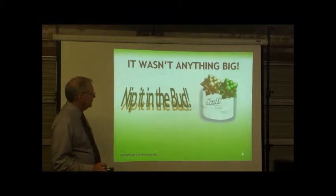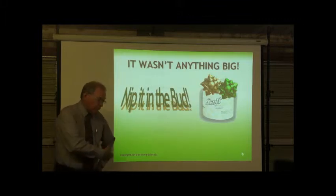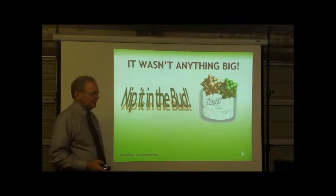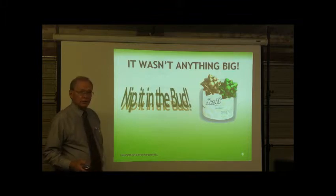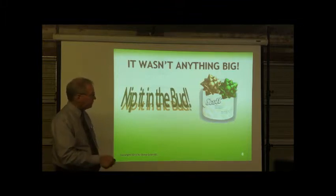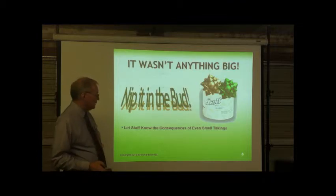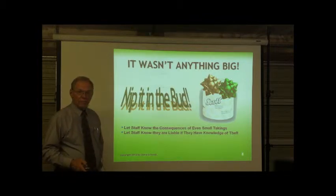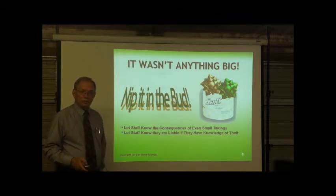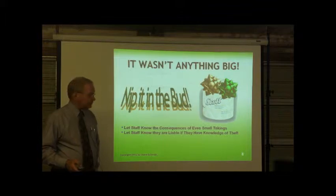Nip it in the bud. I had an incident about 15 years ago — I watched one of my employees leave with about six rolls of company toilet paper under his arms. I started checking around and found people were helping themselves to pens, toilet paper, and other company property. So we got a case of toilet paper, had a meeting, put a ribbon on each roll, gave one out, and said any more rolls taken after that is considered theft and will be dealt with accordingly. Let the staff know the consequences of even small takings — you have to have zero tolerance for any kind of theft. Let the staff know they are liable if they have knowledge of theft; your employees have an obligation to report what's happening, or they can be held responsible.